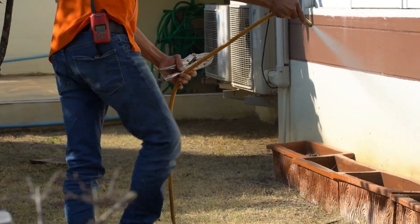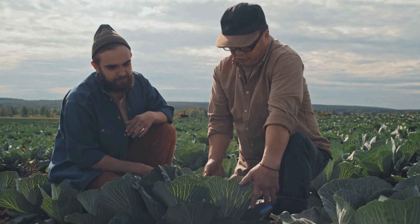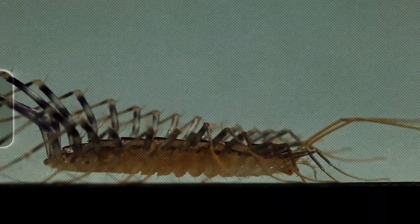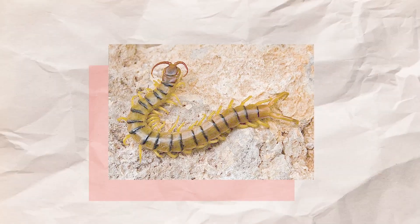How To Identify Them. The first step in any plan to get rid of pests is to figure out what you're up against. If you're not careful, you could end up using the wrong treatment methods, which would cost you time and money. Many people around the world think centipedes look weird, and they're right. In the United States, centipedes are very different in size.